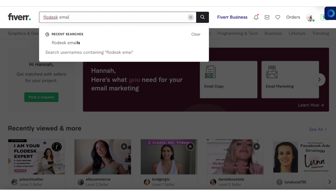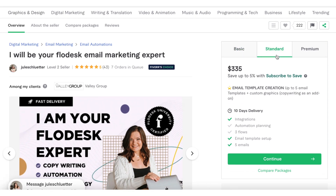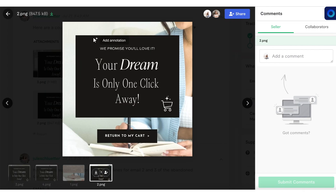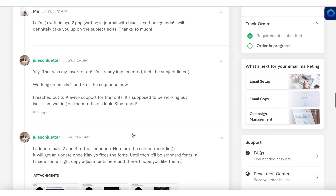I went searching on Fiverr for someone who specializes in email marketing with either Flowdesk or Klaviyo, which are the two platforms I use for my business Dream Daily. I came across this freelancer, Jewel. Her professionalism is outstanding — she responds within a few hours, asks amazing questions to get to know my brand, and turned around the deliverables in just a couple of days. Jewel is helping me with an email template setup, creating six emails so I can reach my target audience, convert abandoned carts into customers, and have a monthly email template ready to go. She's also integrating all my email subscribers from MailChimp, Shopify, and Flowdesk into Klaviyo, and helping me integrate it with Shopify so all my products show up in the emails.